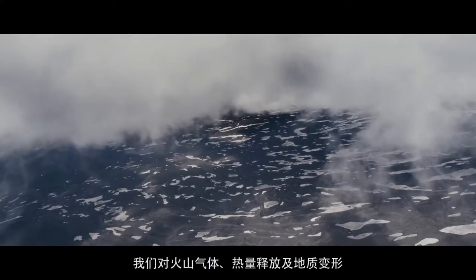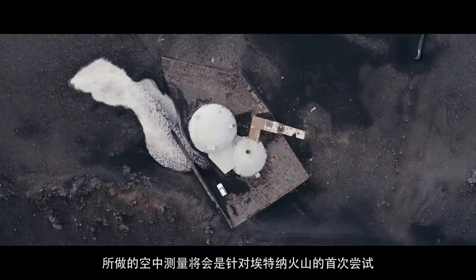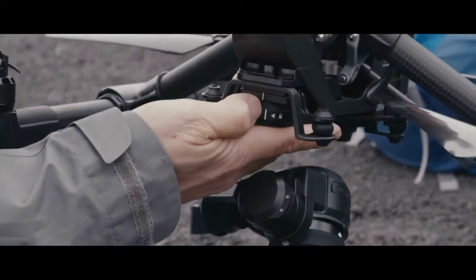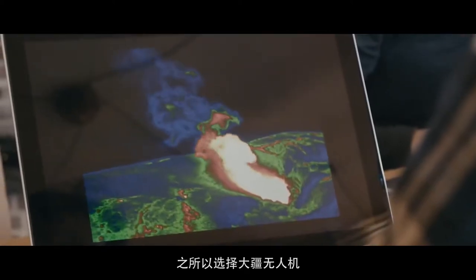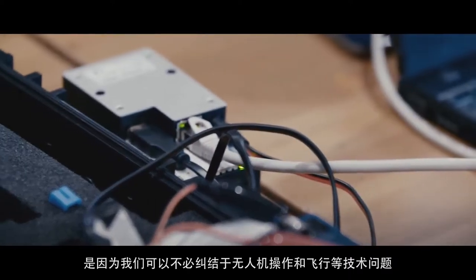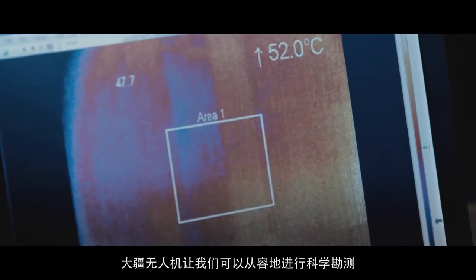Our measurements of gas, deformation, and heat, by virtue of being from the air, will be the first of their kind on Mount Etna. We're choosing DJI drones because they allow us to forget about all the technical problems associated with getting the drone running and flying, and allow us to focus on making our scientific measurements.